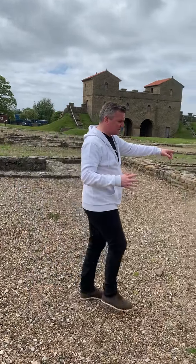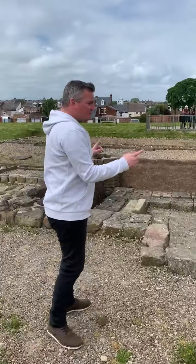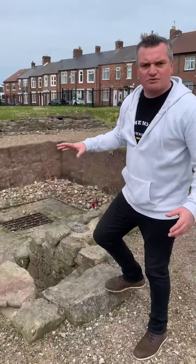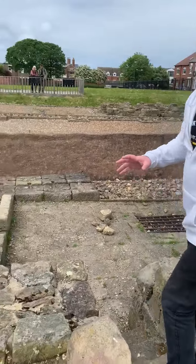Down here you've got the strong room. I've been to a lot of Roman forts and usually the baths or the granaries are the most prominent features, but in this place the strong room seems to be the most important thing. Look at this strong room — it's massive compared to other forts. This might have been one of the biggest strong rooms in the whole empire.